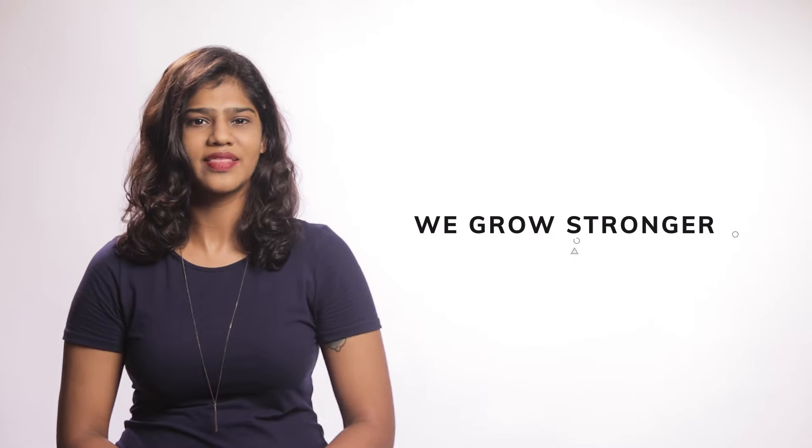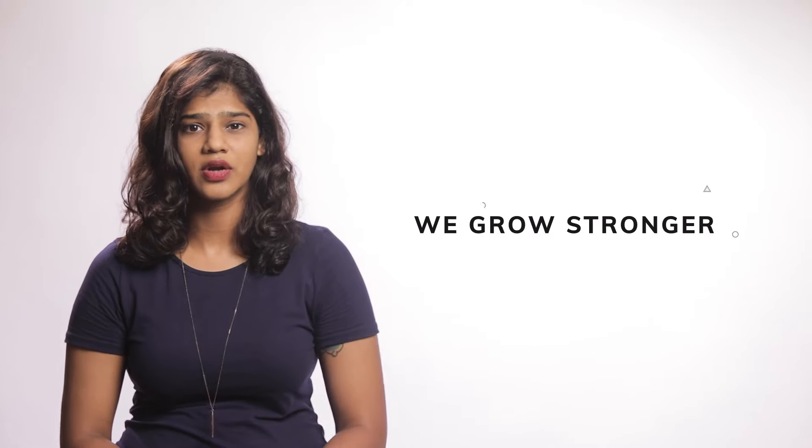Hi there, I'm Muthu Lakshmi from Rezepay. 2018 was a difficult time for Kerala when the state battled the worst floods in history. The small silver lining in an otherwise dark cloud was witnessing how people rallied together to help one another and those in need. We grow stronger when we're there for one another, and that is what keeps our faith in humanity alive.